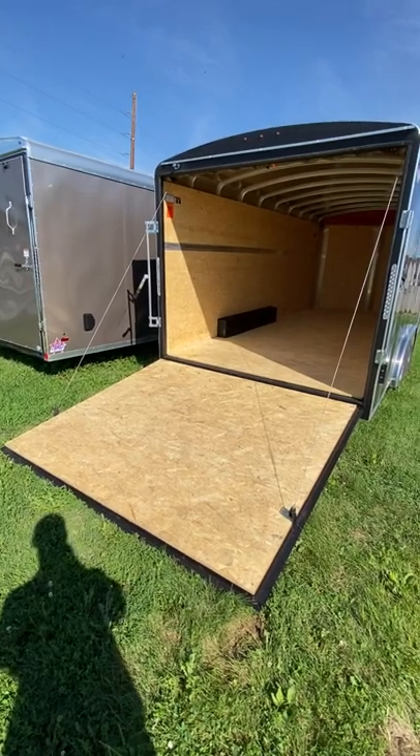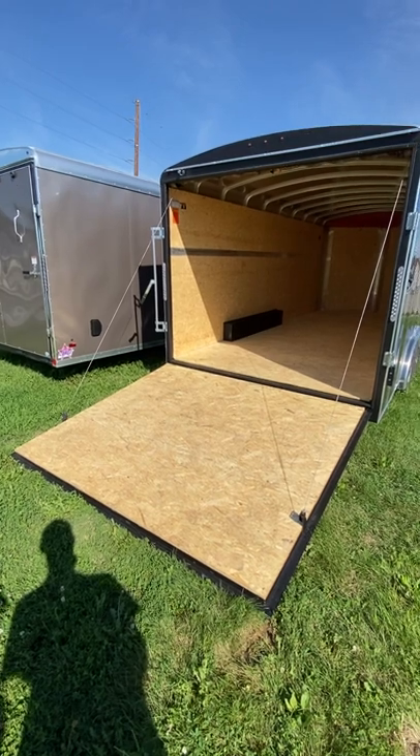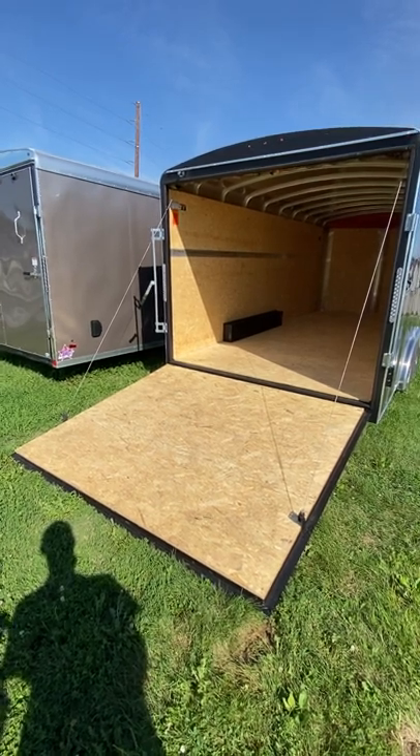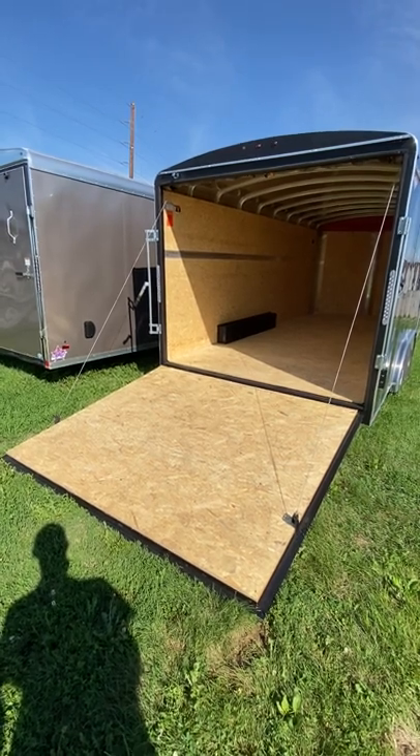Good morning from Davis Trailers. We're here continuing with showing you the 8-foot wide by 18-foot long V-nose Round Top from H&H Trailers.